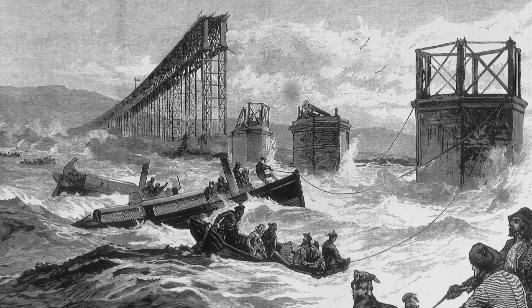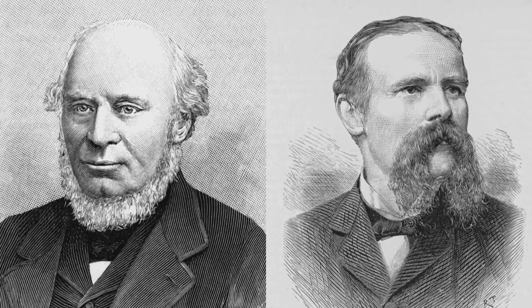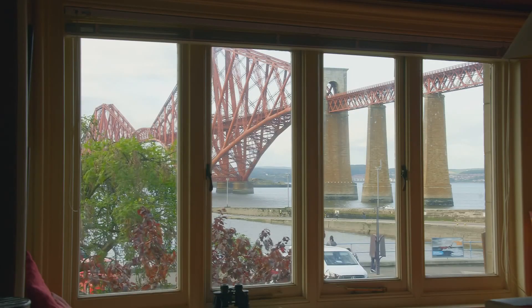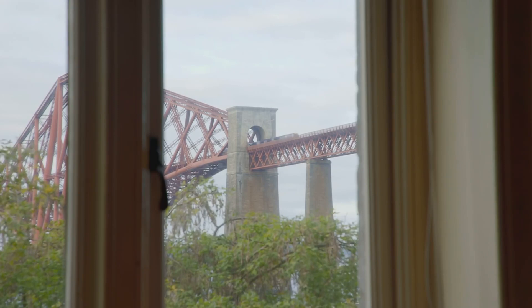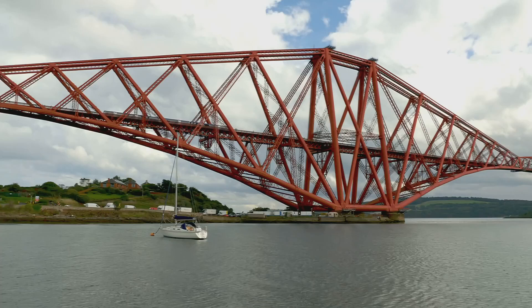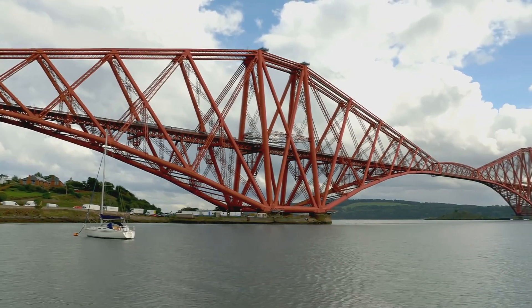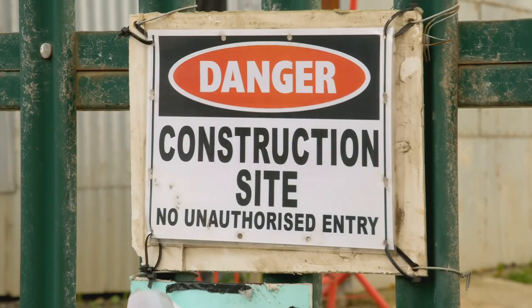Bouch's plan for the Forth Bridge was abandoned. Engineers John Fowler and Benjamin Baker replaced him, overseeing the building of their new design for the bridge. And after the Tay Bridge disaster, you can imagine they would have been rather keen to keep a close eye on construction. I could stare at the bridge they created all day long, but despite my fear of heights, the time has come to don my high vis and get acquainted with this astonishing bridge.